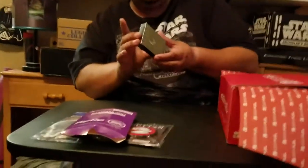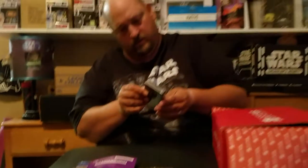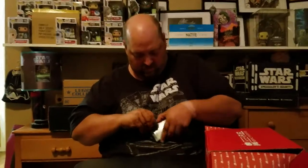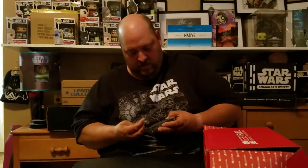Looks like most of the stuff in here is exclusives. Next up are some alien playing cards — let's see if I can get this open. Check it out.